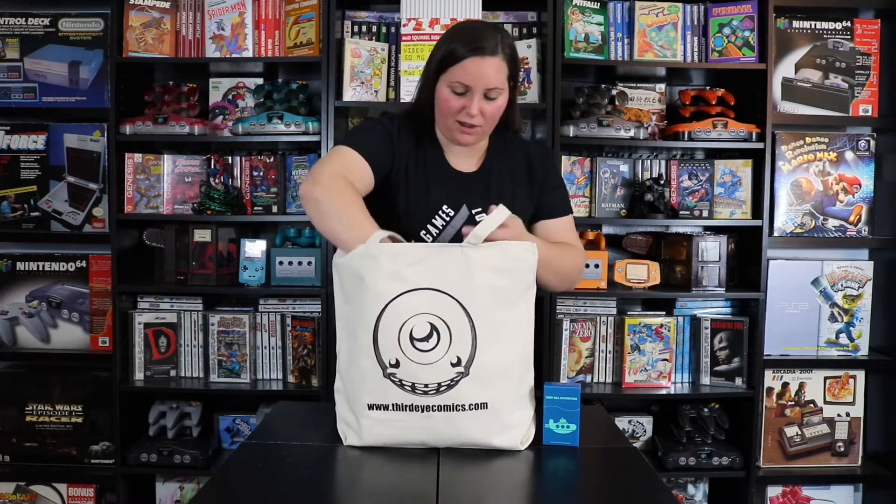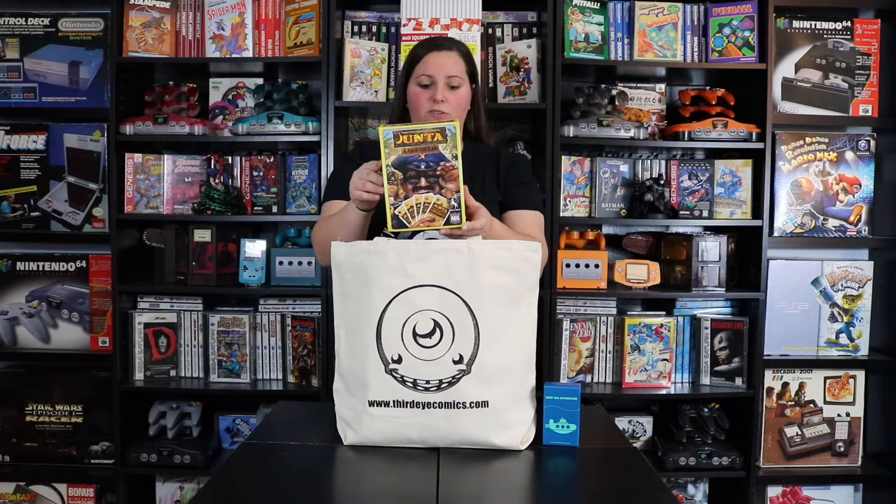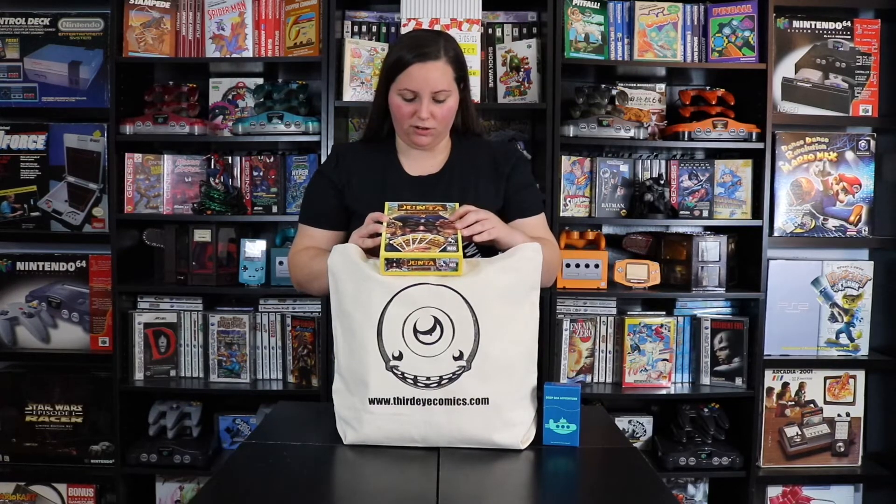Up next I grabbed this game — the cover looked pretty sweet and I remember seeing a board game like this back in the day. This is Junta: Las Cartas, the board game classic as a compact card game. On the back it says 114 game cards, 6 reference cards, and 1 rule book. It has this image on the front of guys holding up some cards. The back reads: Welcome back to the beautiful island of the Republica de las Bananas.